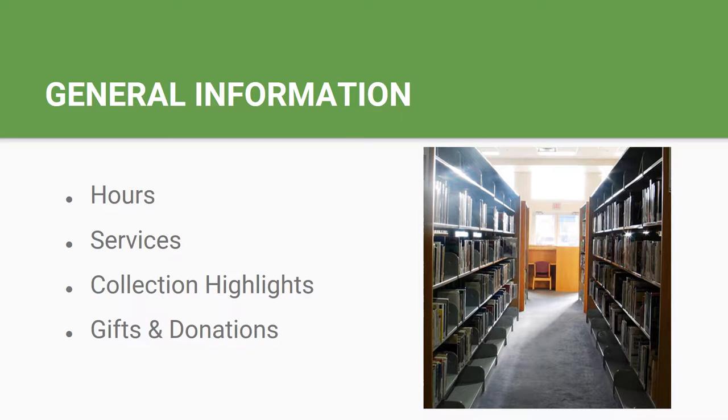The next few slides address general information about our hours and services, touch upon our collection highlights, and finally I will show you our gifts and donations procedure.